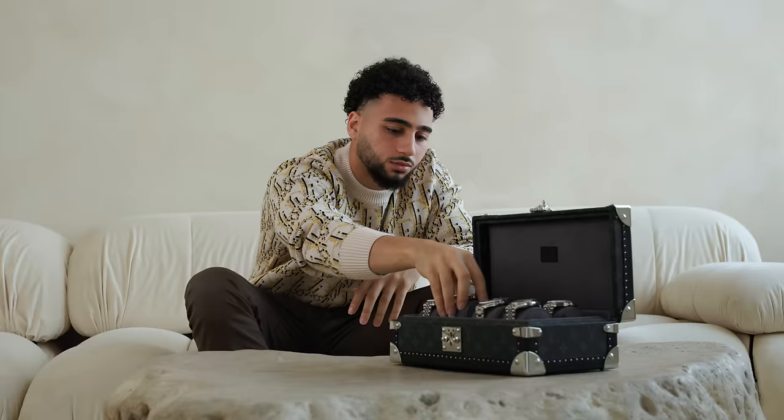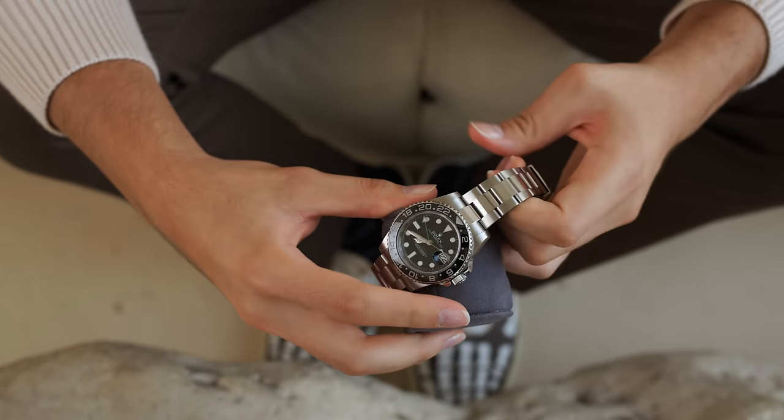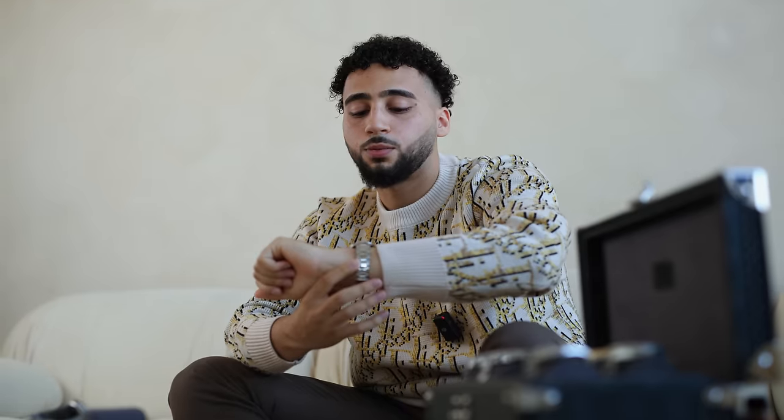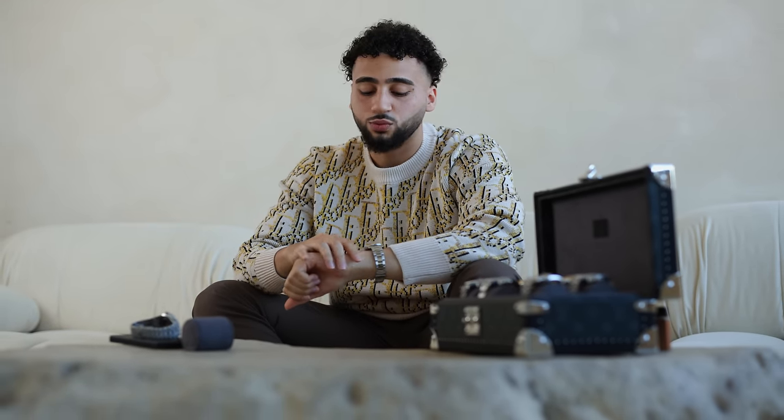This is a Rolex GMT — it definitely has a few scratches on it because I wear this a lot. It's like my daily bang-up watch that I can put on anytime. It's a classic watch, and if you know anything about Rolexes, you understand how important the GMT is to their history alongside the Submariner. This is my classic everyday watch — very low-key, very simple. Black dial, black bezel, a little glossy, with an Oyster band. I can bring this anywhere, work out with it. Just checking the clasp — still no major damage.